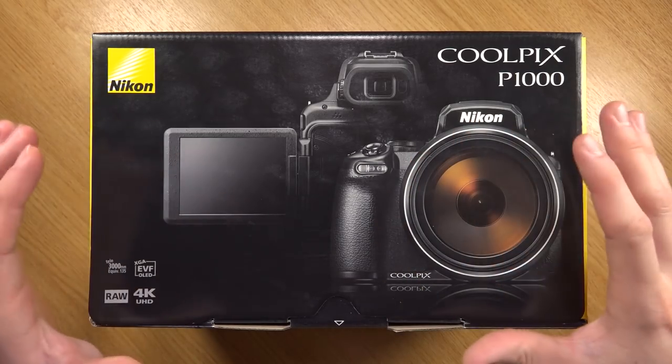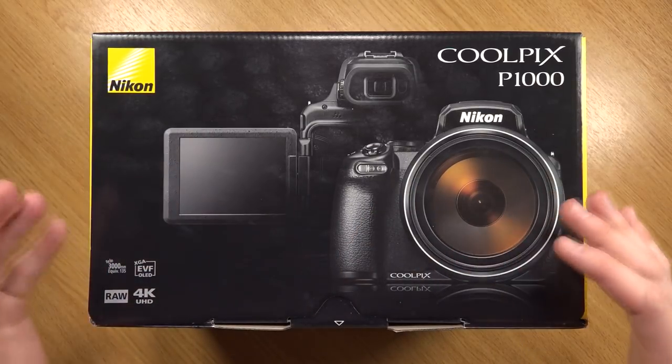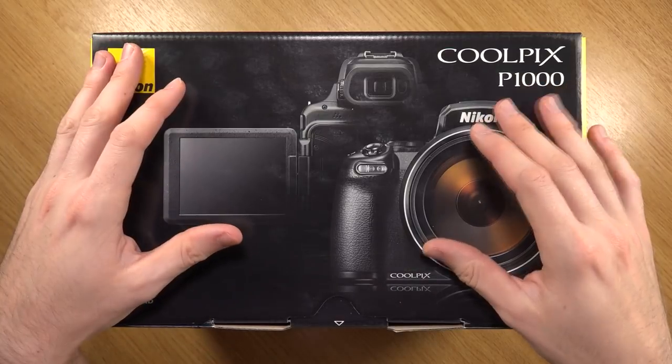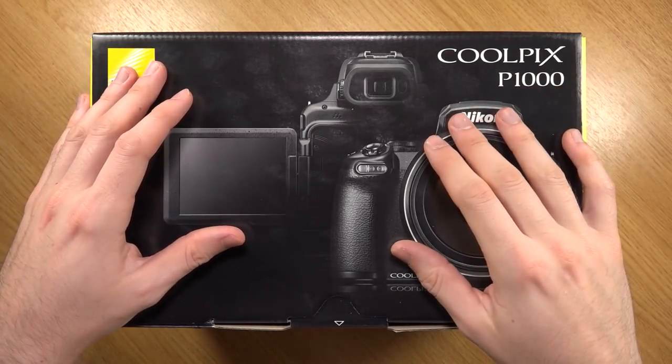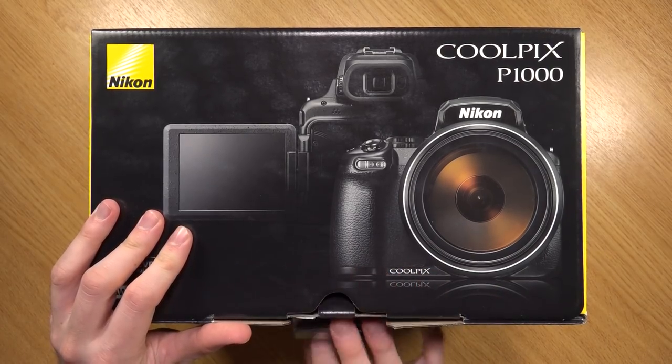There are some pretty good features - you can see it has a screen that pops out and can twist around. That's another good feature which you don't always get on some of the other models. Sony seems to lack on that front. Anyway, let's get unboxing and see exactly what's inside.